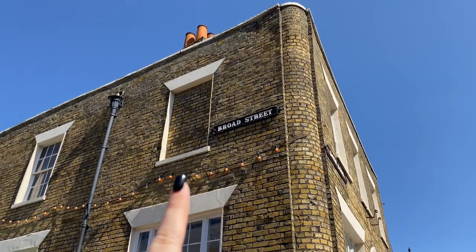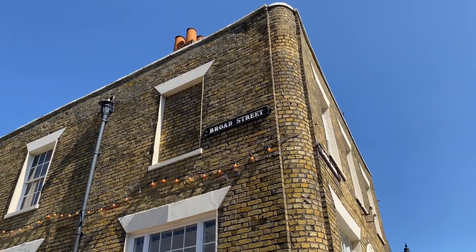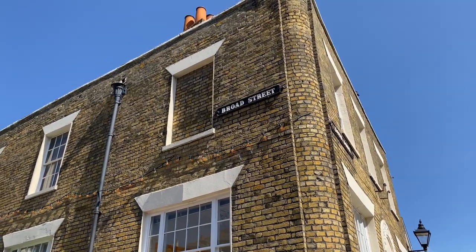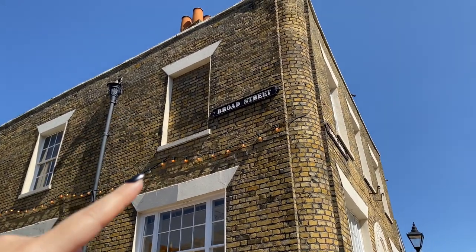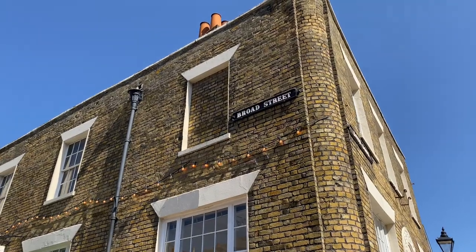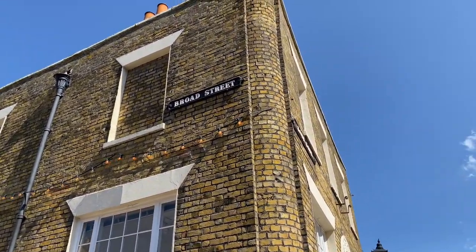I'm going to give you a history lesson. Do you see that window over there that's covered? Basically, in the 1500s, landlords had to pay tax for each window they owned in their home. So what people did was cover some of the windows so they didn't have to pay tax. And now it's something typical of the houses here.